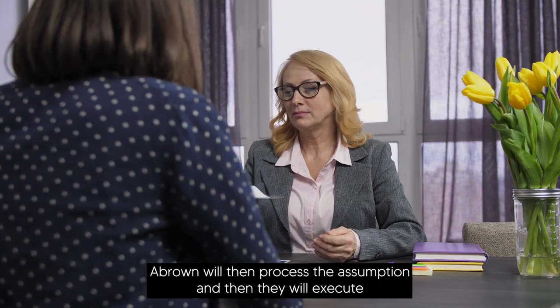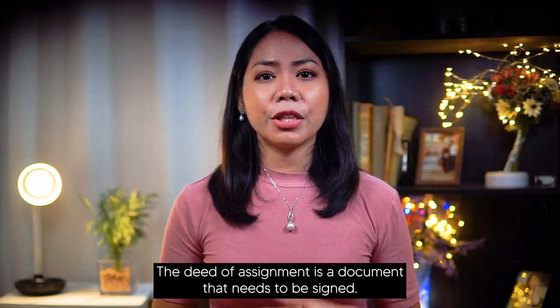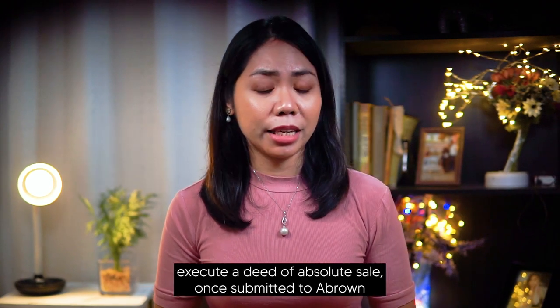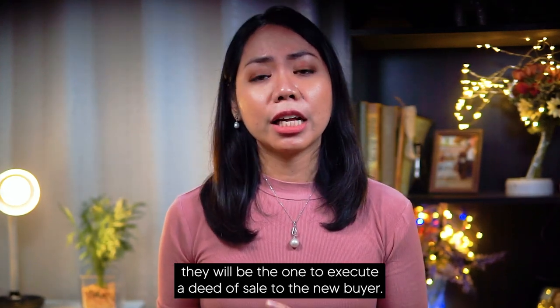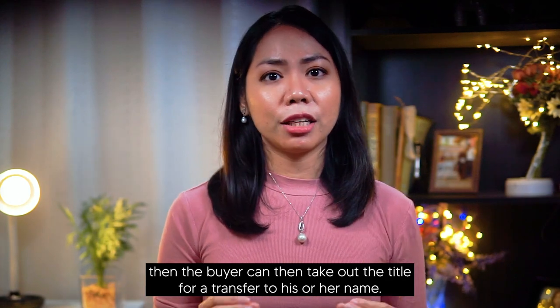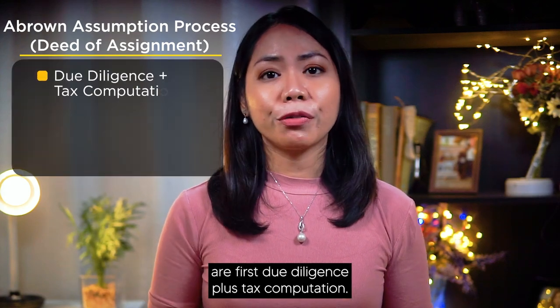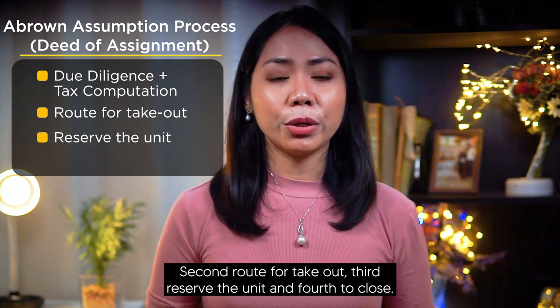A-Brown will then process the assumption and execute a deed of absolute sale between A-Brown and the new buyer. This usually takes around one to two weeks. The deed of assignment is the document that needs to be signed since the property is still under A-Brown — the seller cannot execute a deed of absolute sale directly. Once submitted, A-Brown will execute a deed of sale to the new buyer, and once that is signed and notarized, the buyer can take out the title for transfer to their name. To recap, the four steps are: due diligence plus tax computation, route for takeout, reserve the unit, and close.